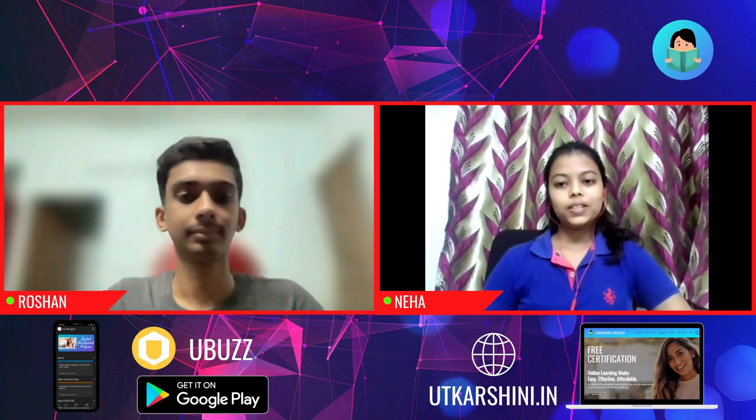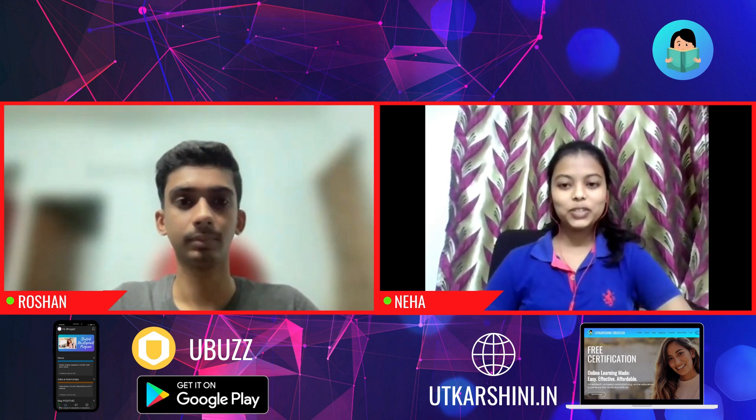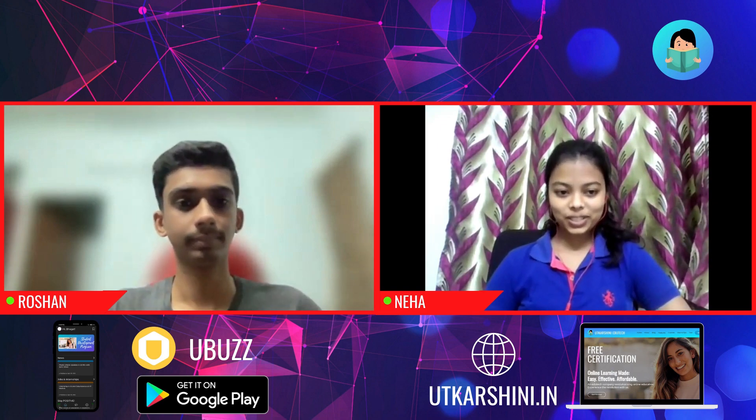Hello everybody, this interview experience is brought to you by Utkashni editor, and today we have Roshan. Welcome to the series, Roshan.